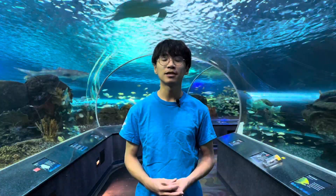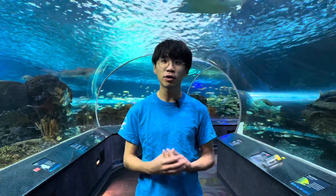Hello, my name is Michael. I'm an educator here at Ripley's Aquarium of Canada. I'm so happy to talk to you about the amazing axolotls we have at our aquarium.